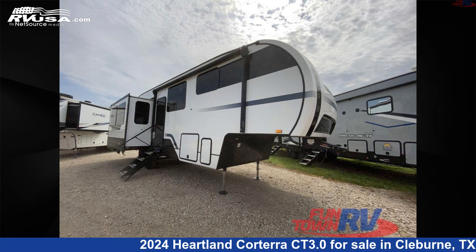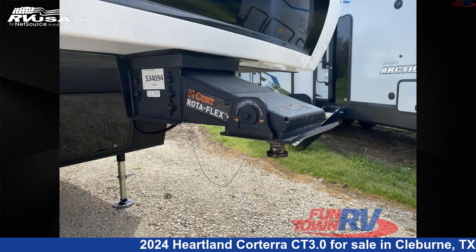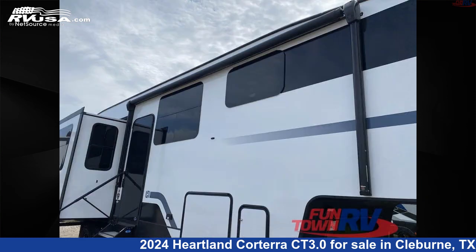This 2024 Heartland Corterra CT 3.0 is a fifth-wheel RV. It is located in Cleburne, Texas, 76031 and is offered for sale by Funtown RV, Cleburne. Click the link in the video description to visit RVUSA.com and see more photos as well as the current price.